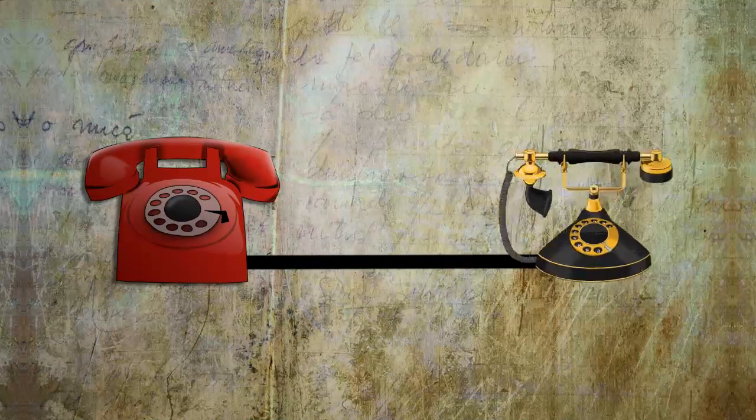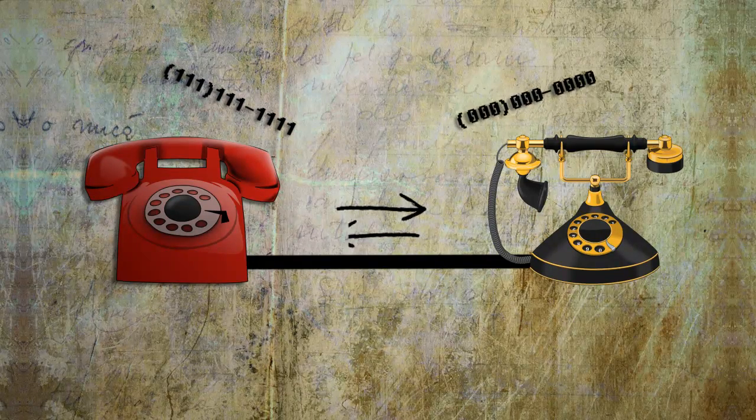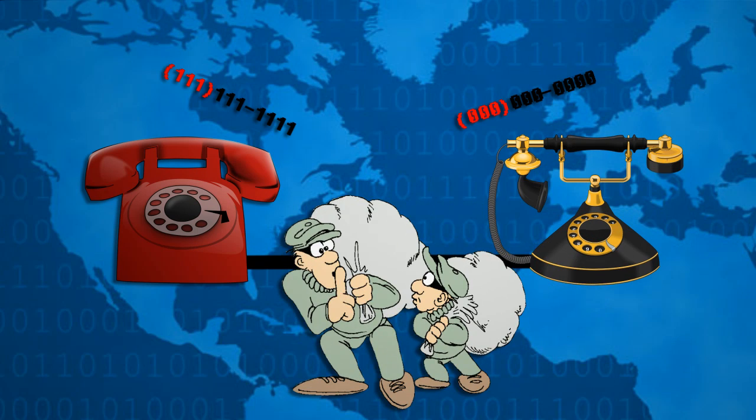Back in the olden days of rotary phones and landlines, if you wanted to call someone, you first had to be assigned a phone number. This way you could call other people and people could call you. Each phone number had some type of area code that showed approximately where you were located, so if someone was well versed in area code locations, they could tell where you lived based on your phone number.